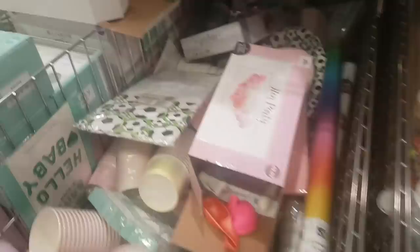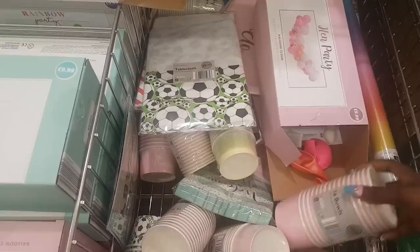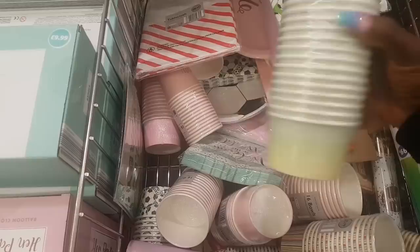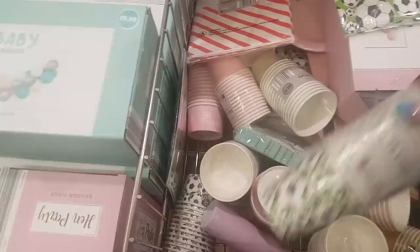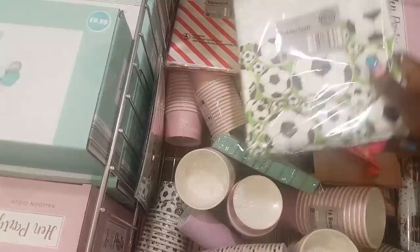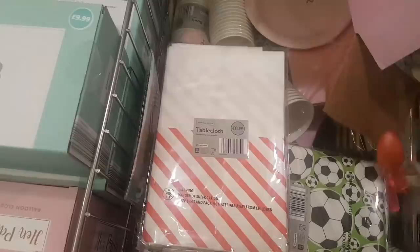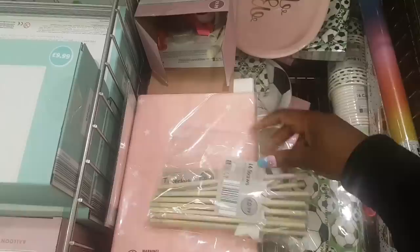This is the stuff I was really excited to show you. These paper party tableware assortments are all 99p — there are 16 bowls in the pink, they also have stripes and stars. There are cups with a football theme. There's a tablecloth in the same football theme, a red and white stripe version, and one with the stars — really cute.